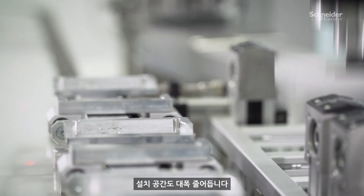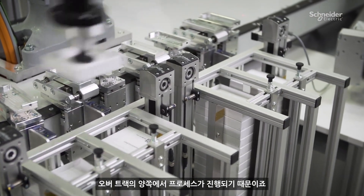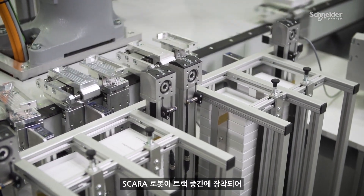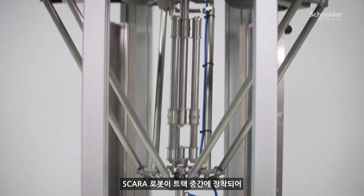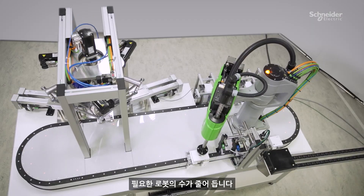The footprint is reduced drastically by having processes on both sides of the oval track. The SCARA robot is mounted in the middle of the track so that it operates on both sides, which reduces the number of necessary robots.